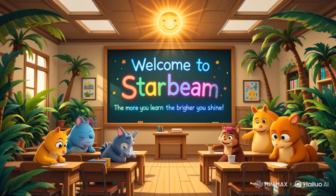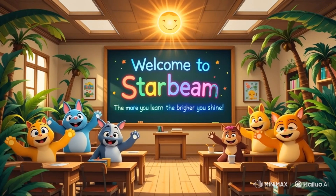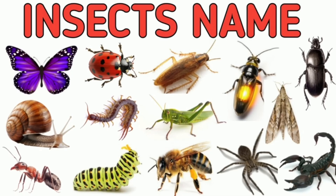Welcome to Starbeam Kids! Today we are going to learn the names of insects and some fun facts about them. So, let's get started.